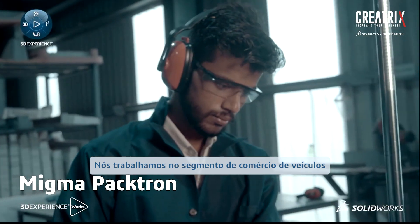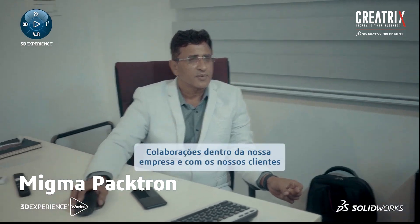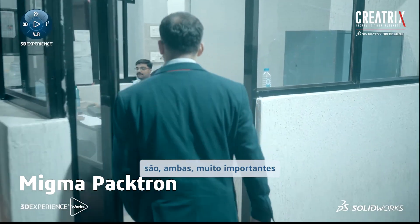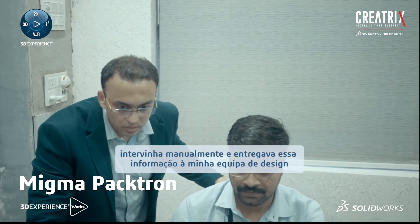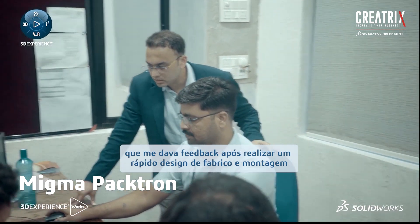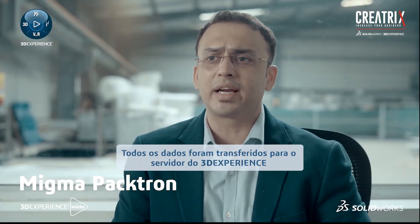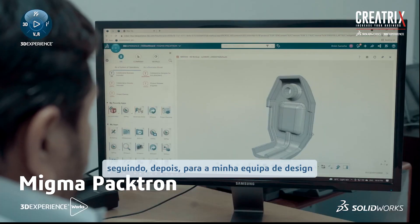We are dealing in the commercial vehicle segment. This segment is very vast and very dynamic. Collaborating inside our company and with customers — both are very important. I used to collect all the information from our customer, then manually intervene and give it to my design team. My design team would run a quick DFMEA and give me feedback. Once 3D Experience came, I did not have to manually interfere. Once the data came, it was directly passed on to the 3D Experience server and passed on to my design team.